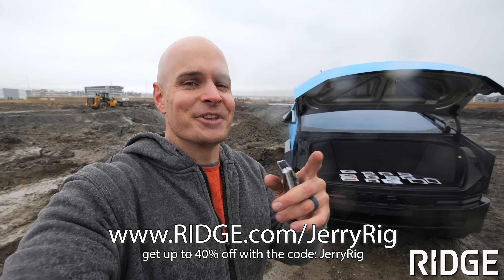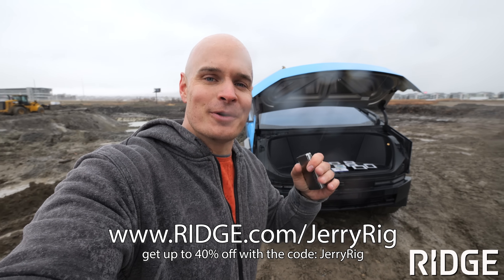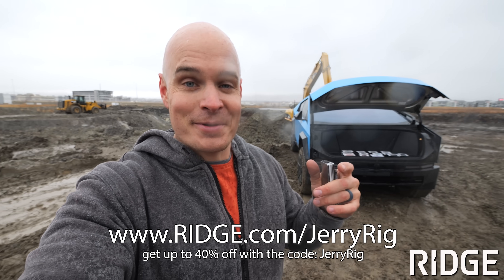The rain is coming down but we're still doing this test regardless. Ridge.com/JerryRig — huge thanks to Ridge for supporting my science experiments.